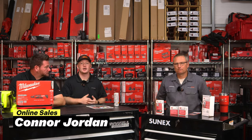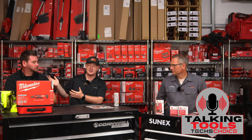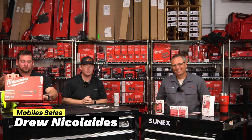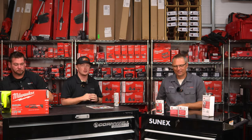What's up guys, it's Connor from Tech's Choice. We're back again with another Talking Tools podcast with Tech's Choice. Today we decided to bring Drew on. We're going to be talking about new Milwaukee stuff. We love Lyle. We're going to talk about some fun, exciting things that we have coming from Milwaukee. So y'all stay tuned.